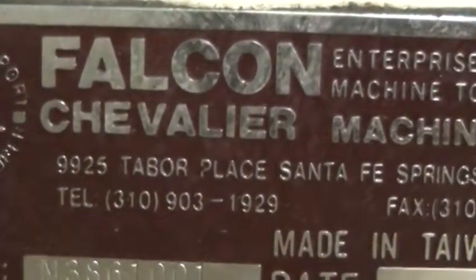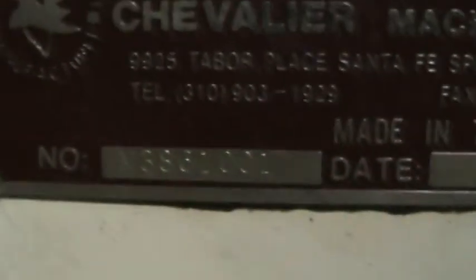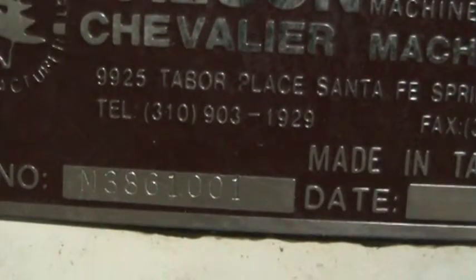Chavalier Inspection Surface Grinder. Serial number looks like 3961001. New in 2001.